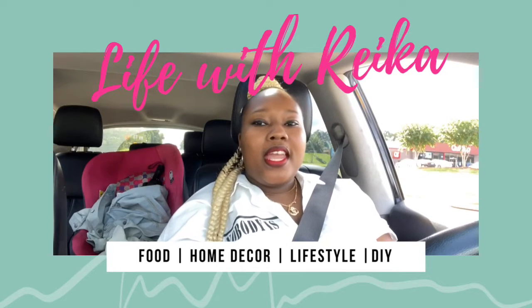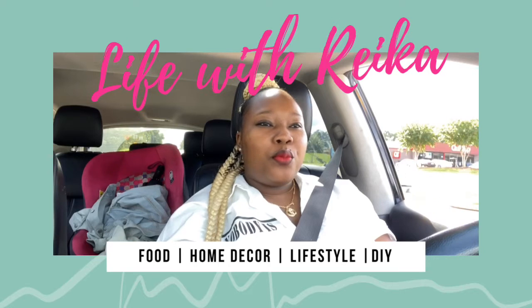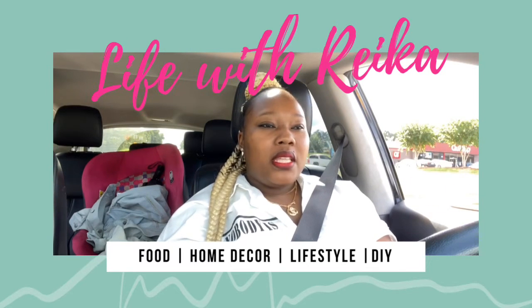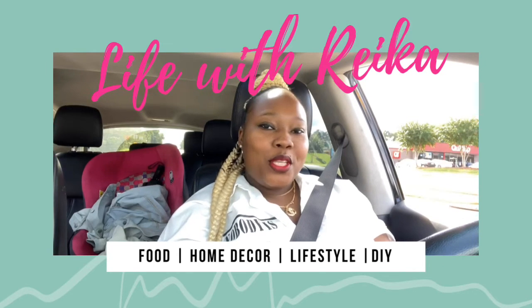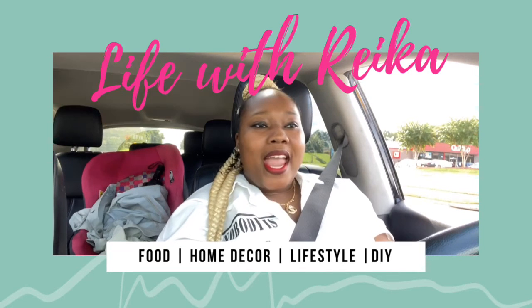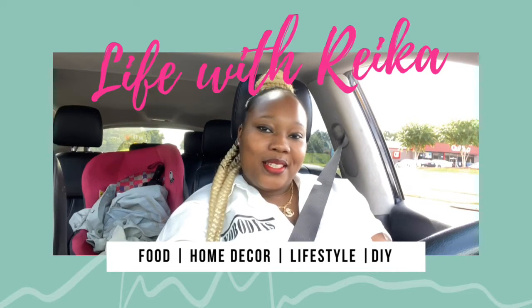What's up pretty people, it's your girl Rika and I'm back with another video. Today I'm going to be taking you guys with me to IKEA — I'm probably going to have some lunch, and I might cut up to TJ Maxx, Big Lots, or Marshalls. Come on, let's ride along! If you have not subscribed, go ahead and hit the subscribe button and join the pretty people squad. Thank you guys for following me and stay tuned.